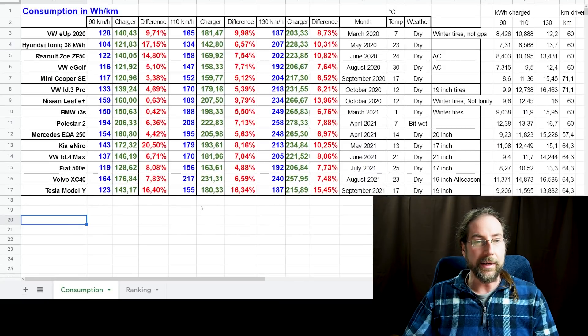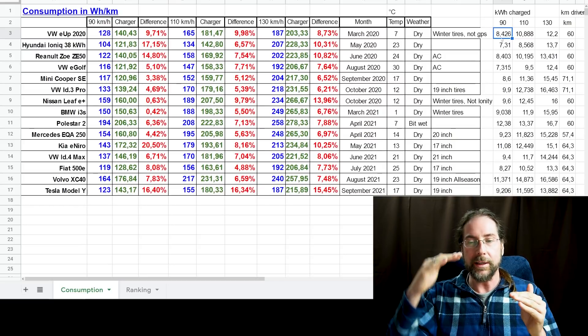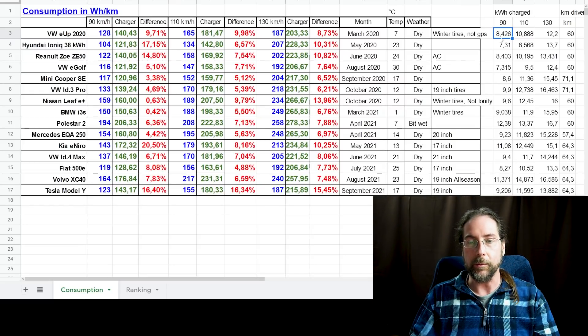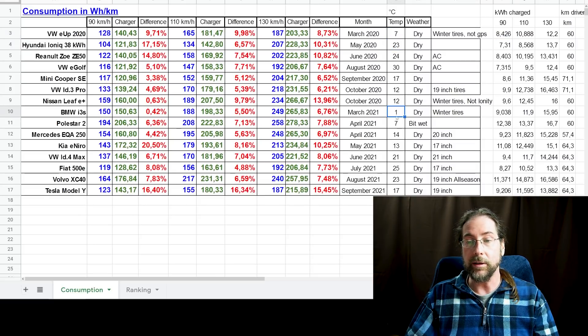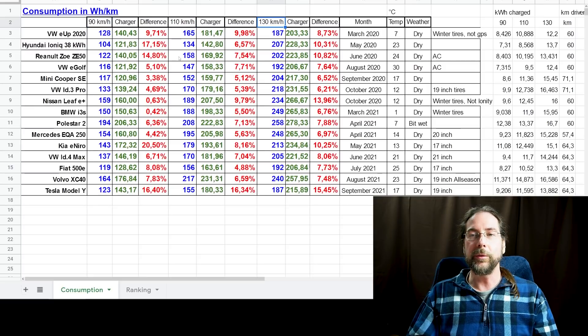Now let's look at my actual data. I took the kilometers I drove — most of the time 60 kilometers, a few times a different route. I filmed every time how many kilowatt hours were charged, getting back to almost the same state of charge I started at. Of course, it wasn't always the exact same temperature — the BMW i3S was tested at one degree, and the E-Golf was at 30 degrees. You can see the consumption shown by the car versus my calculated consumption in green, at 90, 110, and 130 km/h.